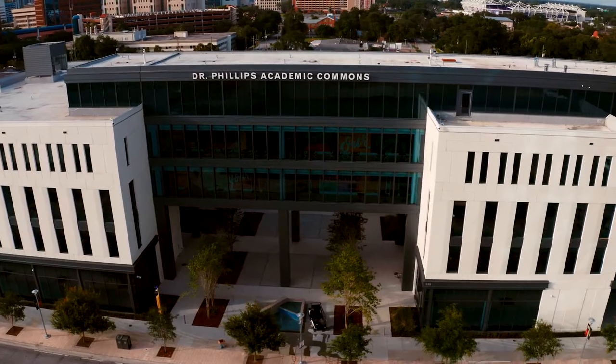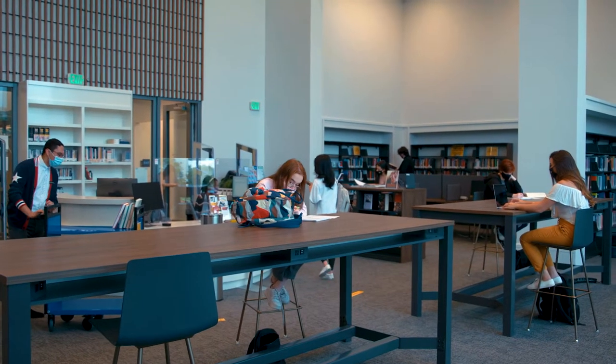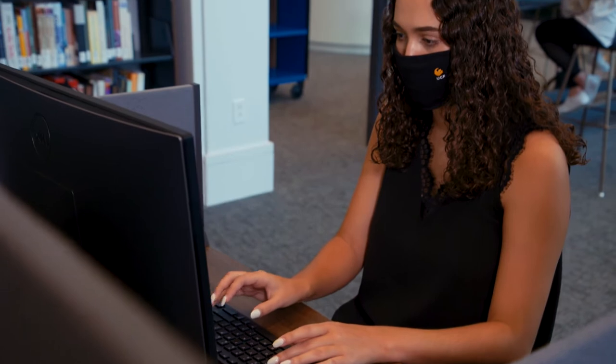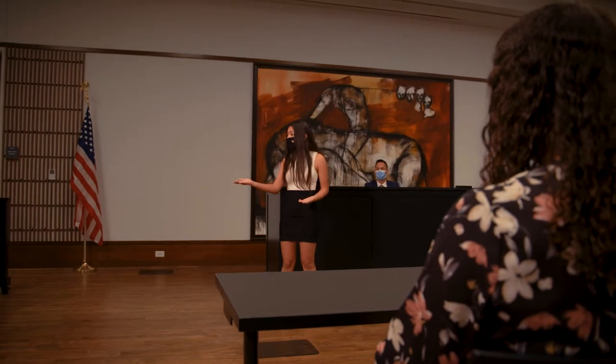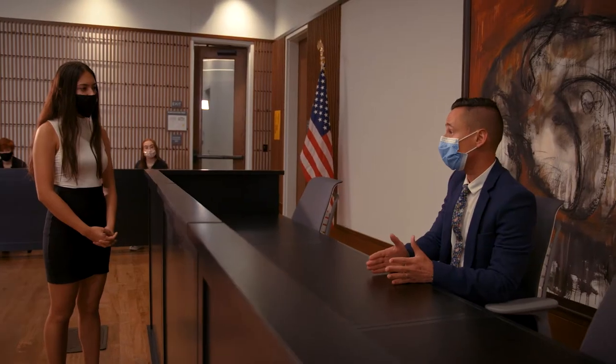Dr. Phillips Academic Commons, one of three academic buildings, also features the campus's library, where students can check out books and access computers and printers, and the tech lending desk where laptops are available for checkout. This building also has a mock courtroom which allows students to practice legal proceedings on campus, minutes away from the Orange County Courthouse.